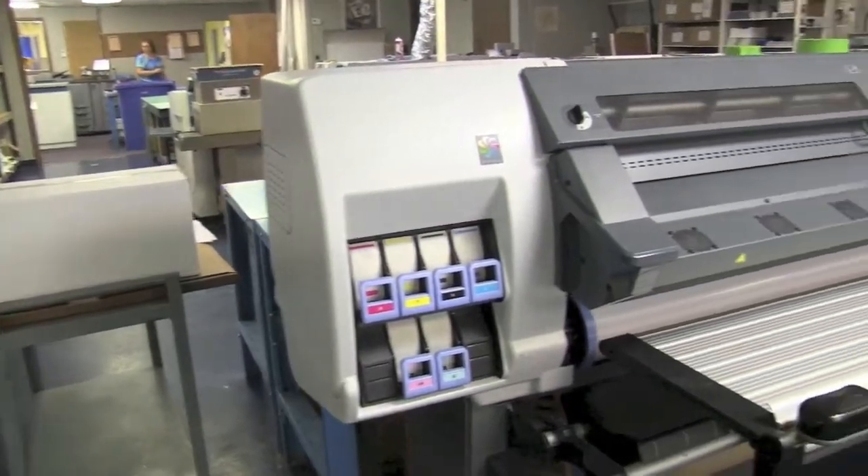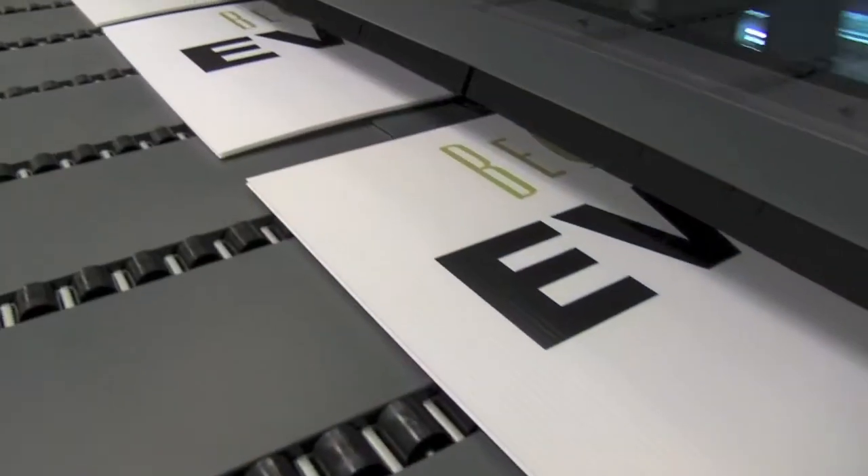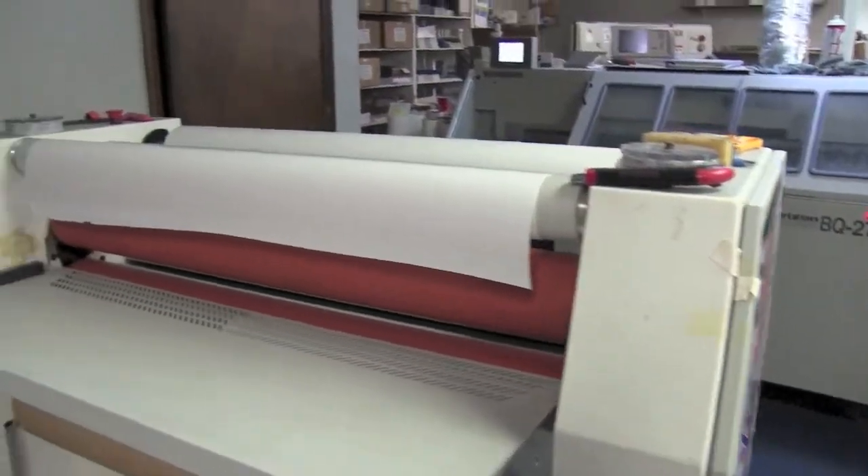We have an HP Latex L25500 60 inch latex printer and we've got an HP FB500 flatbed printer that prints UV ink. Right now we have a 38 inch laminator, and at some point we'll probably go up to a 54 or 60 inch laminator, and probably before that we'll get a larger vinyl cutter.